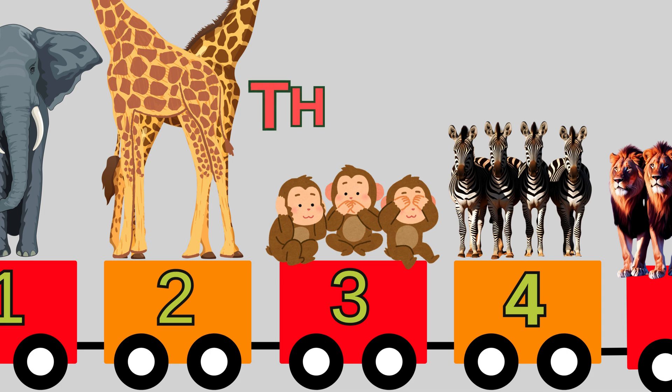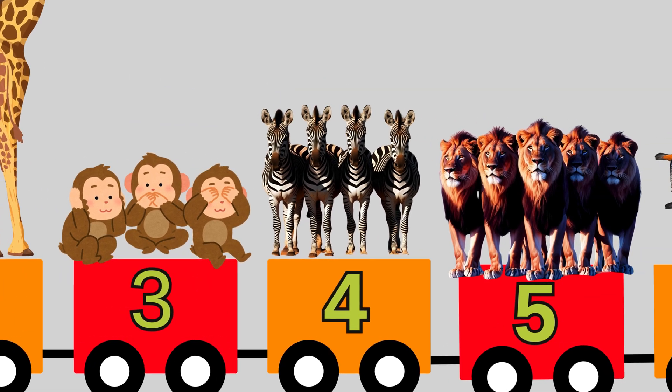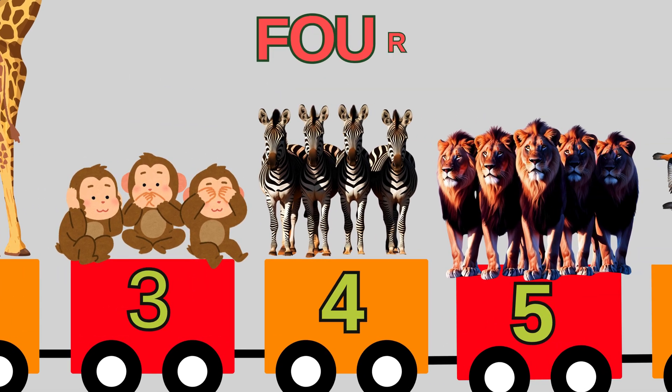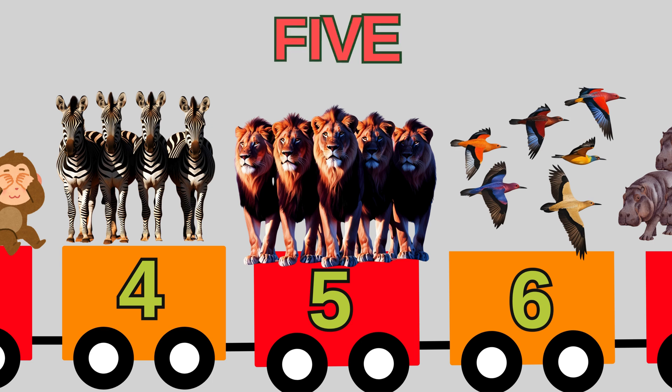Number three is T-H-R-E-E. That spells three. Three monkeys in a tree. Number four is F-O-U-R. That spells four. Four zebras trot the floor. Number five is F-I-V-E. That spells five. Five lions come alive.